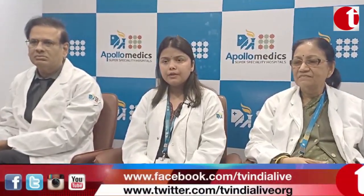At Apollo Medics, two months ago, we started a primary immune deficiency transplant. This transplant was the first primary immune deficiency disorder transplant in Uttar Pradesh.